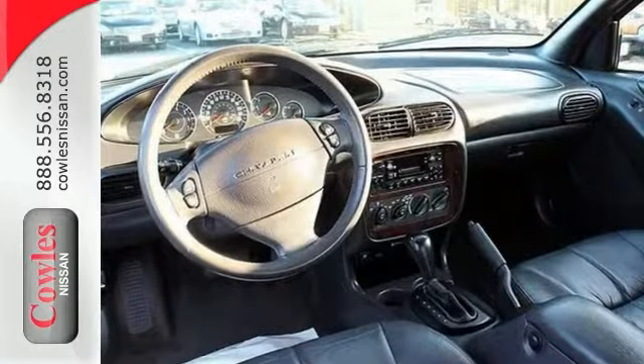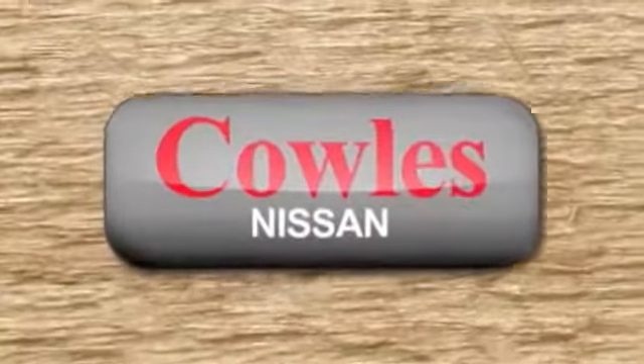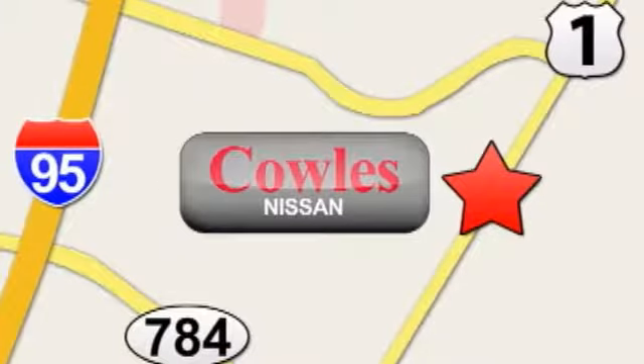it won't be here long. So don't miss out. Come see it today. You're not just a number at Kohl's Nissan — you're a family member. We're conveniently located at 14777 Jefferson Davis Highway in Woodbridge.